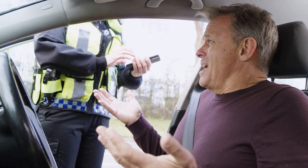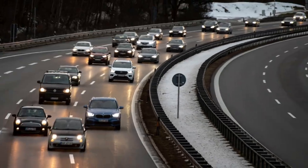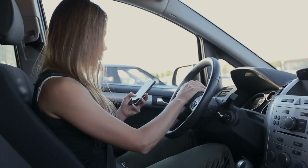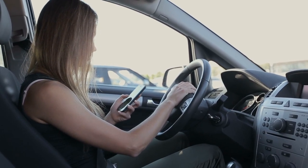Breach of duty. To prove negligence, you must demonstrate that the at-fault party breached their duty of care. This could involve actions such as speeding, running a red light, texting while driving, or any behavior that violates traffic laws or constitutes negligent driving.